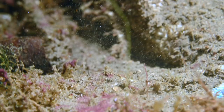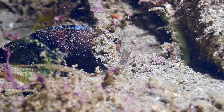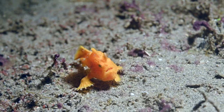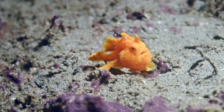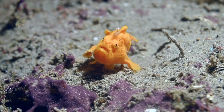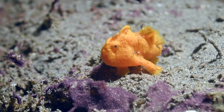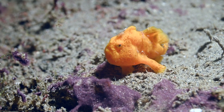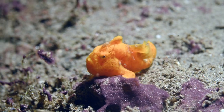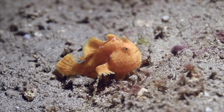Lizardfish, scorpionfish and larger frogfish will eat smaller frogfish. Frogfish lack a swim bladder, so they use their modified pectoral fins to walk or even gallop across the sea floor. In order to jump, the frogfish will suck in water through its mouth and then force it out through their gills, making them literally jet propelled.